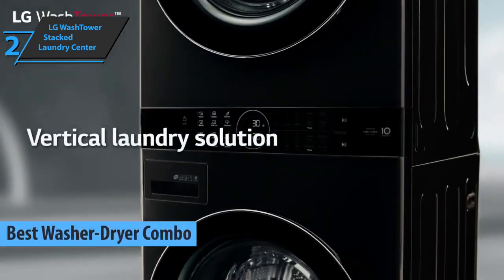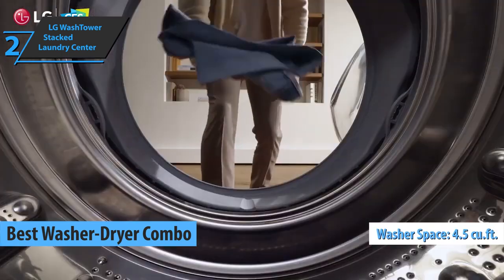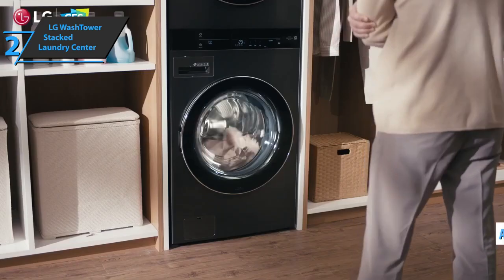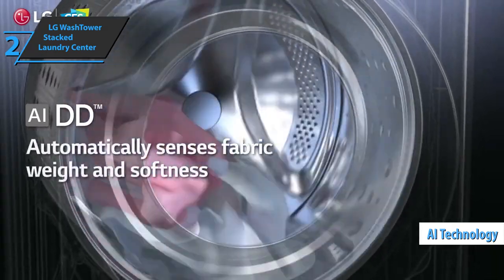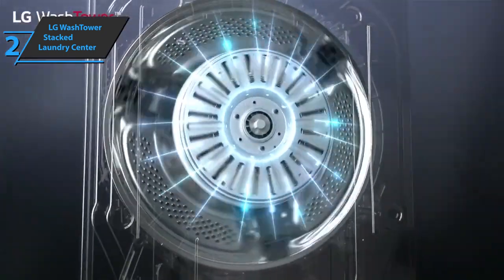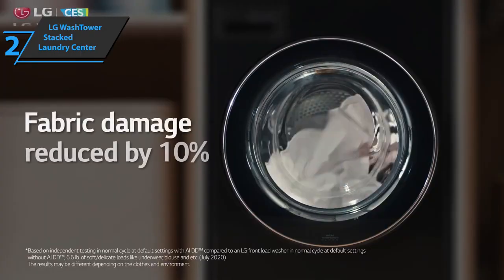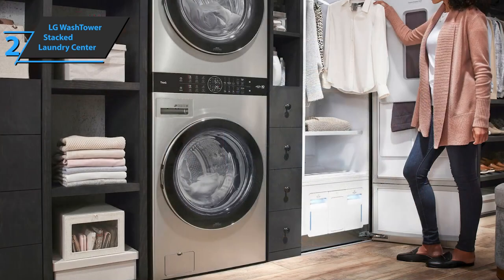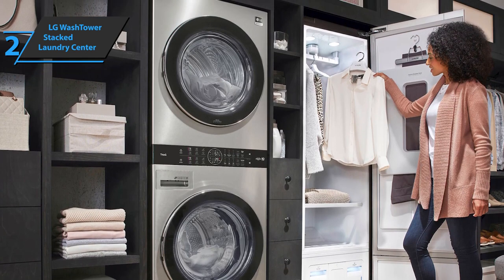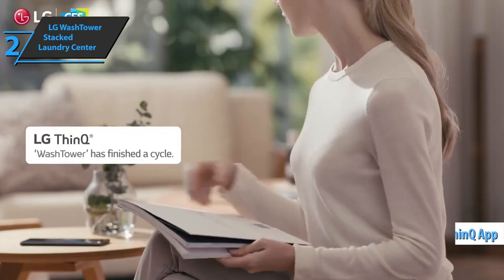Also known as the best washer-dryer combo washing machine on the market in 2022, the washer has 4.5 cubic feet of space, while the dryer can handle 7.4 cubic feet of fabric. Users especially like that both sections feature AI technology that helps circulate the specific wash and dry settings your clothes require, eliminating any guesswork. The washer offers 6 wash cycles and 10 rinse cycles, including an allergen cycle that uses steam to get rid of more than 95% of allergens such as pet dander. Also included is a quick wash cycle that cleans small items in just 15 minutes. The LG WashTower Stacked Laundry Center is Wi-Fi compatible, and all washing progress can be monitored and controlled via the LG ThinQ app.